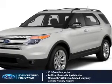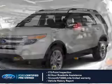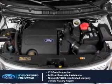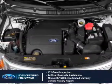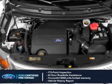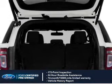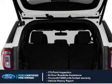With Ford-certified pre-owned vehicles, peace of mind comes standard. Featuring a 172-point inspection, 24-hour roadside assistance, vehicle history report, 12-month, 12,000-mile comprehensive limited warranty, plus 7-year, 100,000-mile powertrain limited warranty coverage.